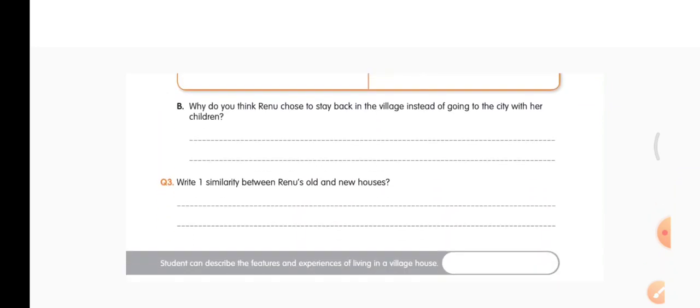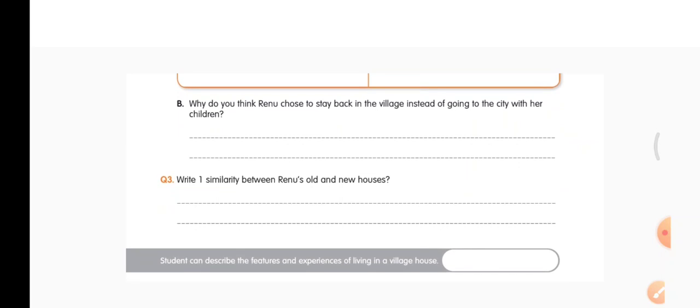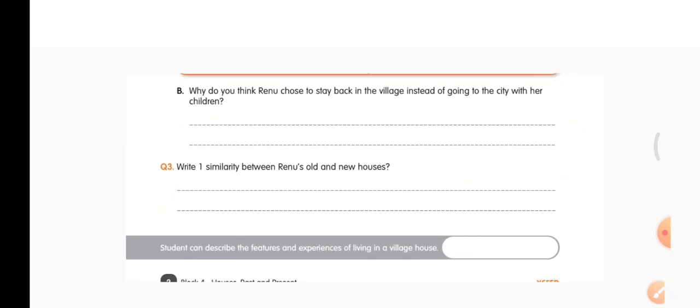Next question: why do you think Renu chose to stay back in the village instead of going to the city with her children? Renu did not go to the city because she liked to live in the village — the people in the village know each other and they support each other a lot. For that reason Renu did not go to the city.